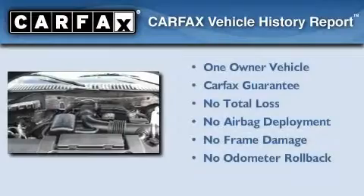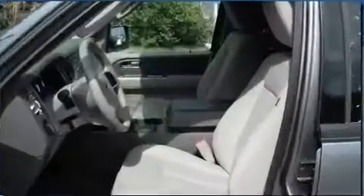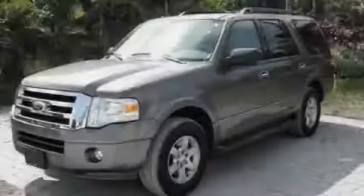This Ford has had only one owner and it qualifies for the Carfax Buyback Guarantee. Stop by today and test drive this automobile for yourself.